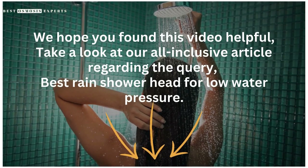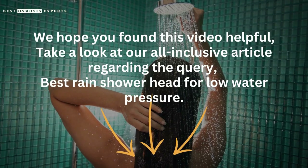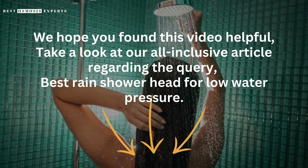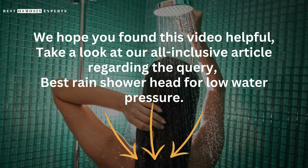We hope you found this video helpful. Take a look at our all-inclusive article regarding the query, Best Rain Shower Head for Low Water Pressure — link in the description. Kindly like, subscribe, and share for informative videos like this one. Thank you.